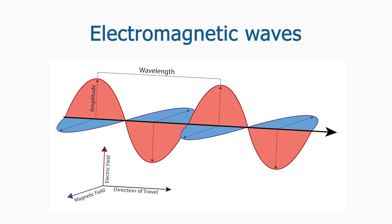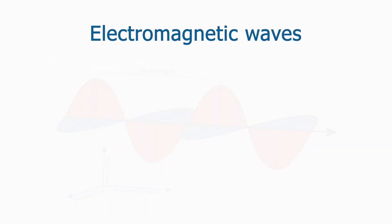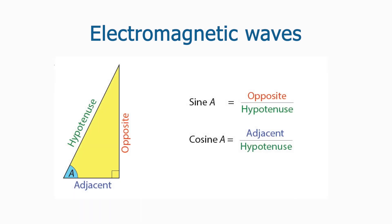Electromagnetic waves can be described by their frequency, wavelength, and energy. The frequency of a wave describes the number of wave crests that pass a fixed point in one second. Sine and cosine are trigonometric functions of angles used to model periodic phenomena like waves. The sine is the ratio of the side opposite an angle to the hypotenuse of a right triangle. The cosine is the ratio of the side adjacent to the angle to the hypotenuse of the triangle.